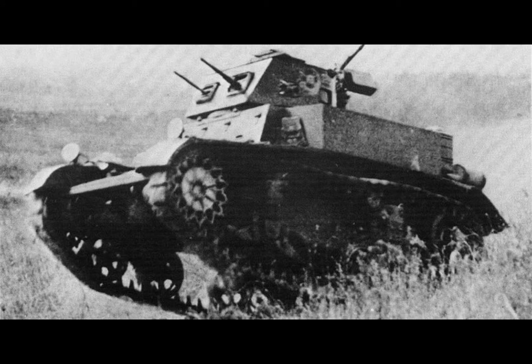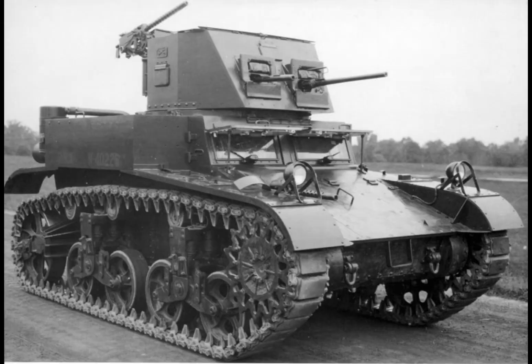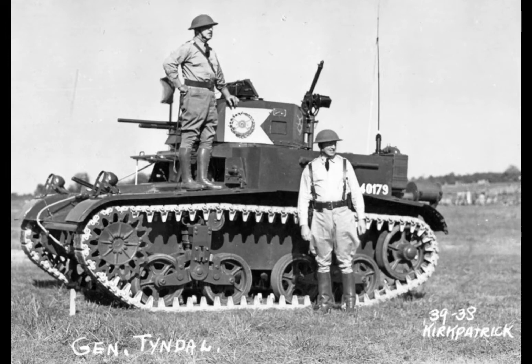There was a total of around 113 built. The M1 combat car had a single .30 caliber. The name 'combat car' was used to bypass the National Defense Act of 1920, which gave responsibility of tanks to infantry, meaning the cavalry were not allowed tanks. Therefore, the combat car let them sidestep these rules and add the M1 combat car to the cavalry.